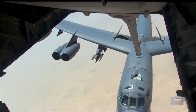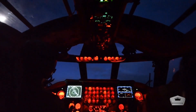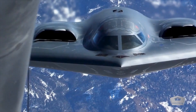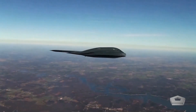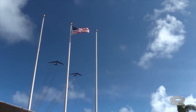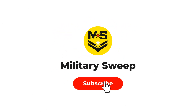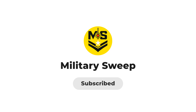With over 100 B-21s planned, the U.S. is investing in volume, survivability, and reach. The bomber force is being reshaped — not to match the past, but to meet what's coming. Survivable strike, global access, and a fleet that's ready to move when the order comes.